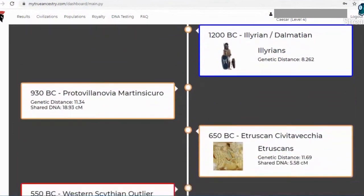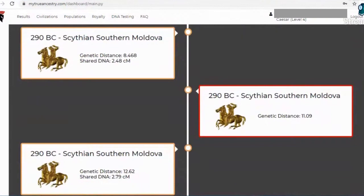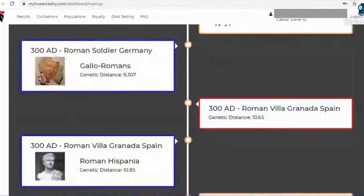So the question is, is My True Ancestry worth it? You can decide. I think it has a lot of insightful features and it's a lot of fun too. I hope you liked the walkthrough and I'll catch you guys next time.